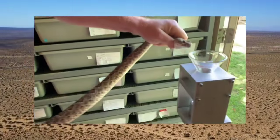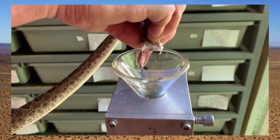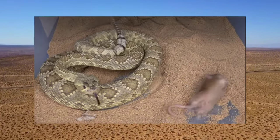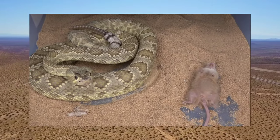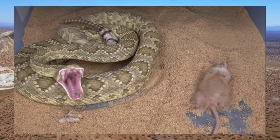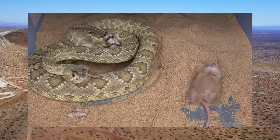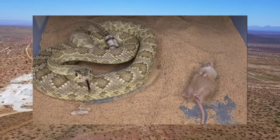The venom of this species is a complex cocktail of toxins designed to immobilize and incapacitate its prey. Mojave rattlesnake venom primarily contains neurotoxins, which target the nervous system, and hemotoxins, which affect the blood and tissues. These toxins work synergistically to disrupt vital physiological functions, leading to paralysis, tissue damage, and ultimately death. In prey animals, the venom induces rapid paralysis and immobilization, allowing the snake to safely consume its meal.